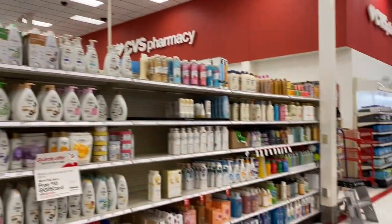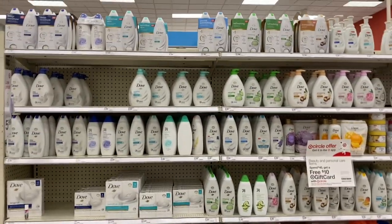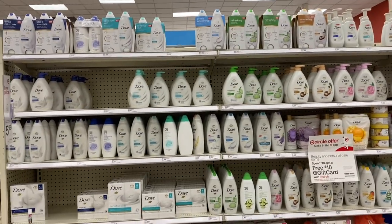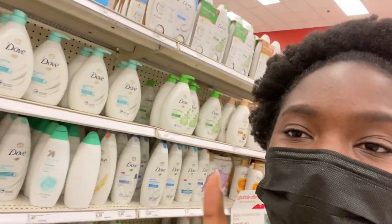Now I'm on the soap and body wash aisle — the other side has shaving essentials. I've never seen this much Dove in one place and it excites me. I came to a Super Target today, not the one I normally shop at — it was just closer to where I was. I'm so happy I did because look at all these products! We're going to start on the left and work our way to the right.